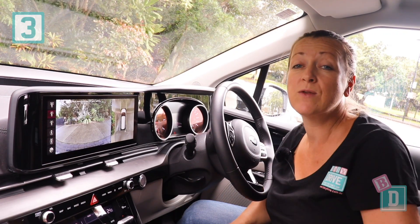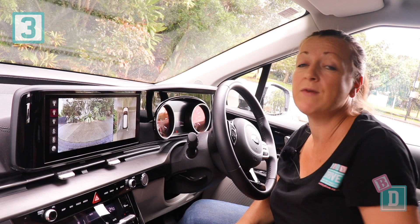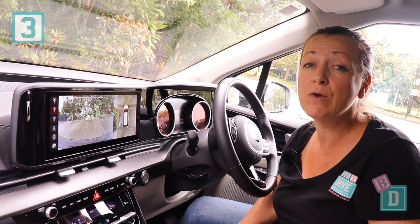Number three is the 360-degree cameras. It's a really lovely clear visual and they make parking and maneuvering really nice and easy.